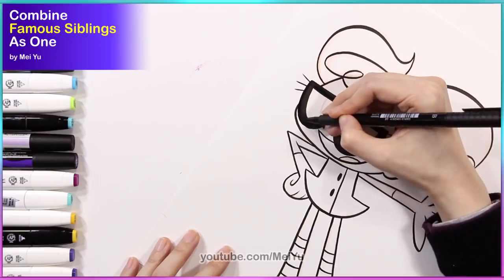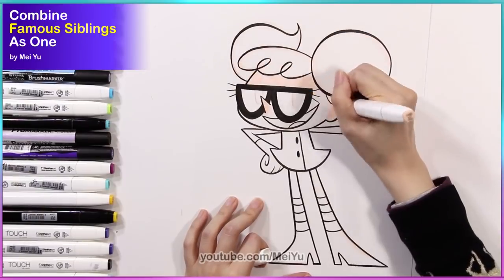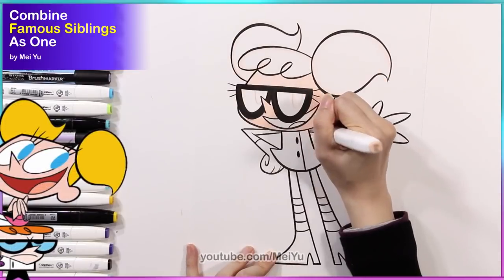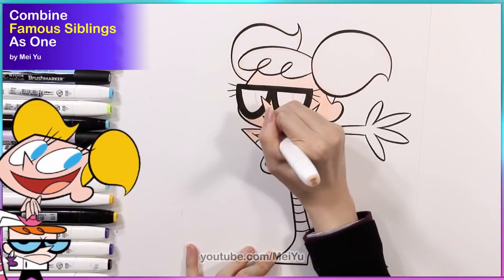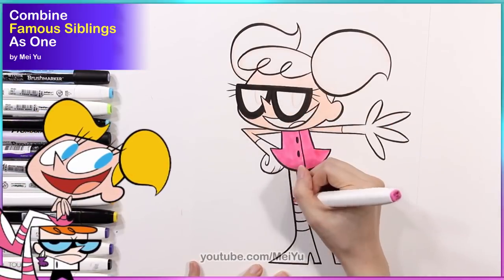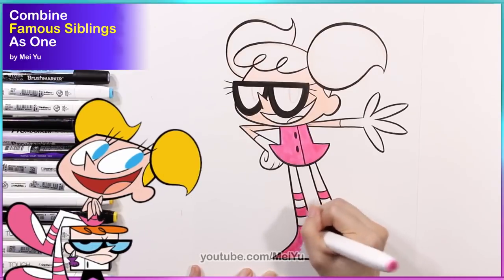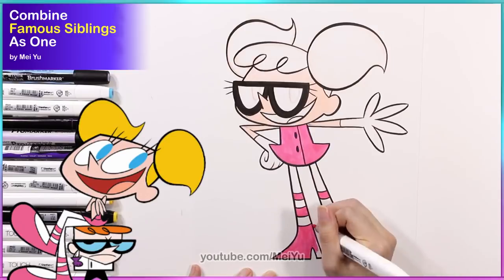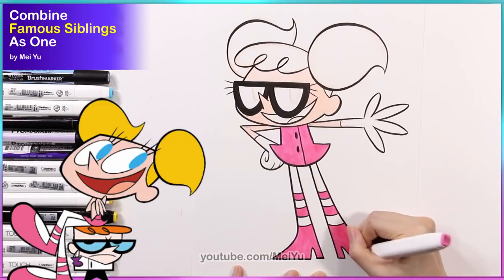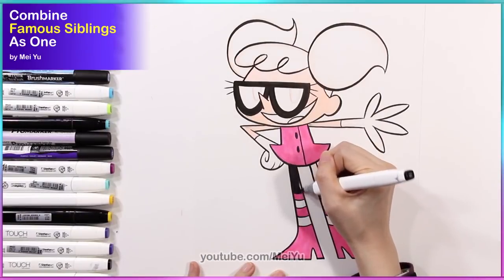I thought to give my character some big, thick glasses with Dee Dee's eyes, or at least the pupils. And then for the outfit, I love Dee Dee's little dress, but I also wanted to have a little bit of the solid feeling of Dexter's lab coat — because it looks really squarish and rigid and solid. So I wanted to combine the lines of those two together. I also wanted the legs and feet to look like a cross between Dee Dee's and Dexter's — I liked Dee Dee's long legs and Dexter's pointy shoes. So I merged those design elements together.